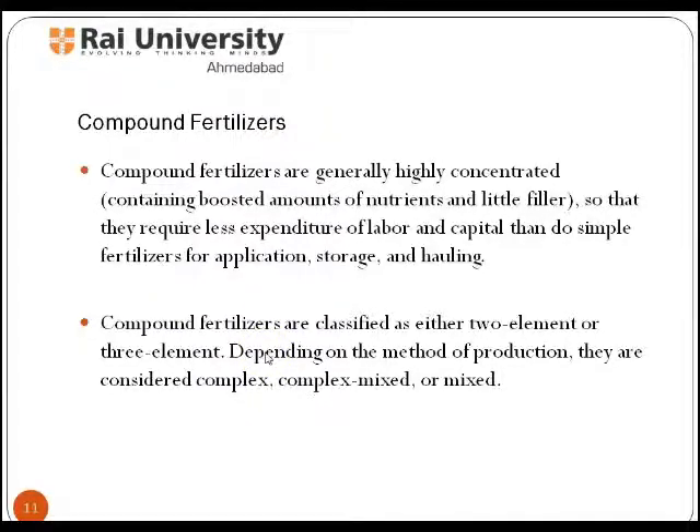Compound fertilizers are generally highly concentrated, containing boosted amounts of nutrients and little filler, so that they require less expenditure of labor and capital than simple fertilizers for application, storage, and hauling. Compound fertilizers also have good physical properties.